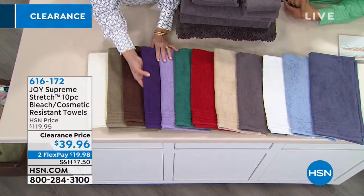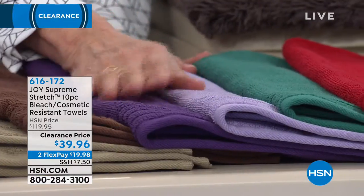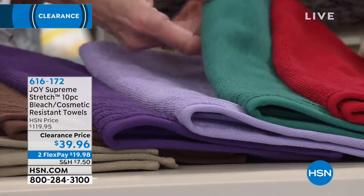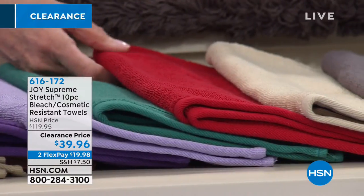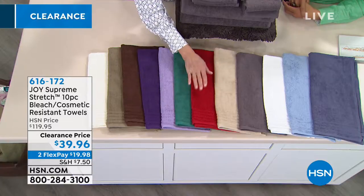This beautiful violet — absolutely gorgeous. Then the lavender. Think about these two together, how gorgeous that would be in your bathroom. The deep teal, which is a gorgeous decorative color. I have the red and I love walking into my bathroom with red towels.